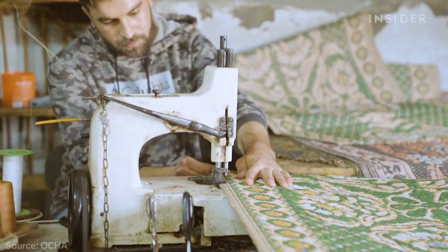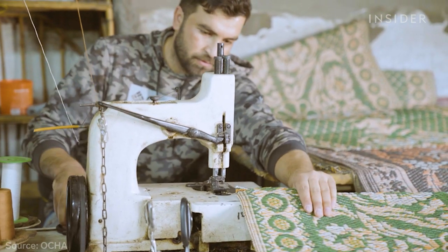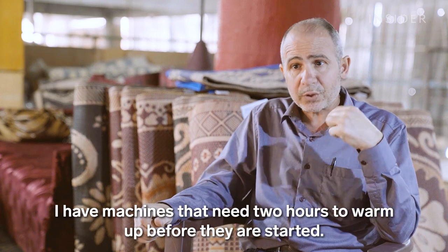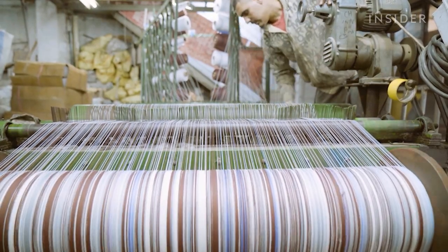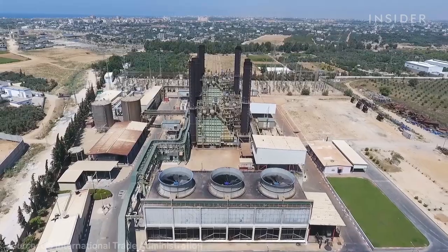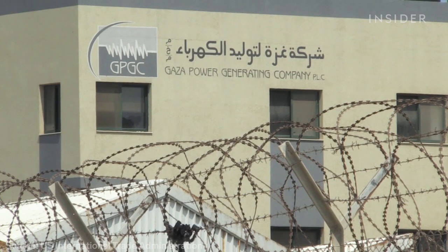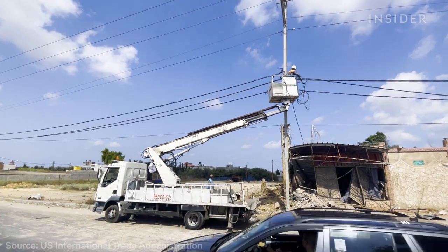In Gaza, electricity is unreliable, running only 14 hours a day on average. Power mainly comes from two sources: an old diesel-powered plant that only meets about one-fifth of electricity demand, and power lines from Israel. But diesel is expensive, and there's little place to store large amounts.